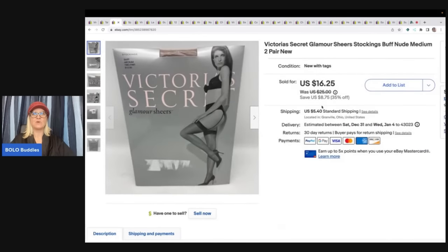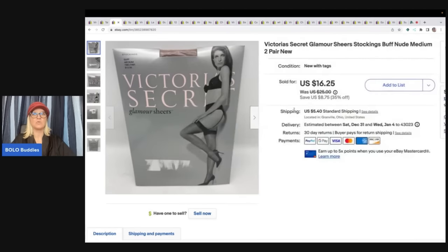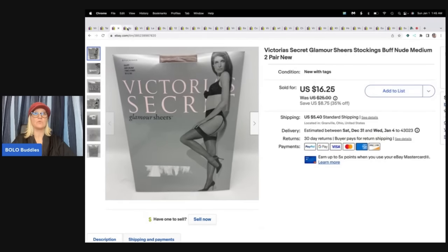The next item is these Victoria's Secret Stockings. I got these at a thrift store for $0.75. You can see where the price sticker was. They were still new in the original packaging, so I included 'new with tags.' I got these for $0.75 and sold them for $16.25 plus shipping, and they sold really quickly.